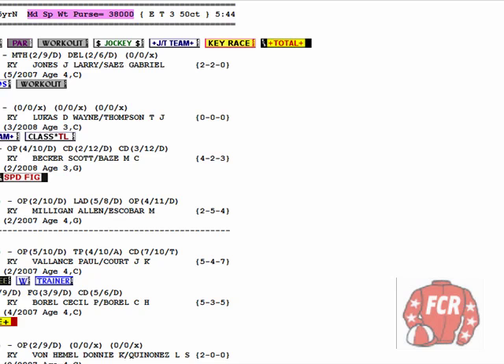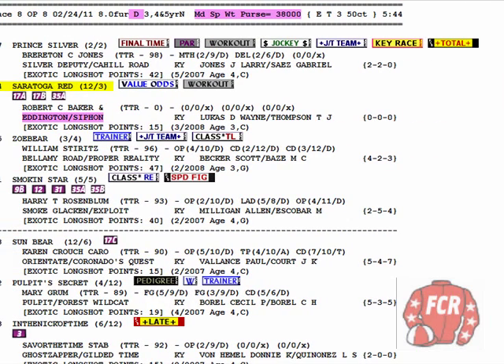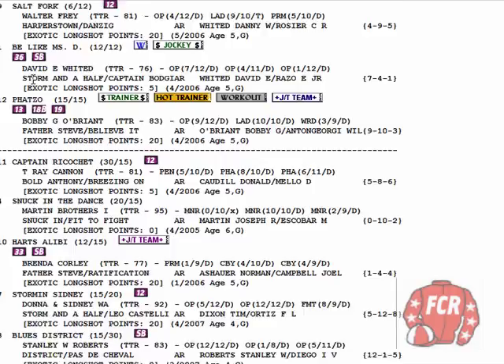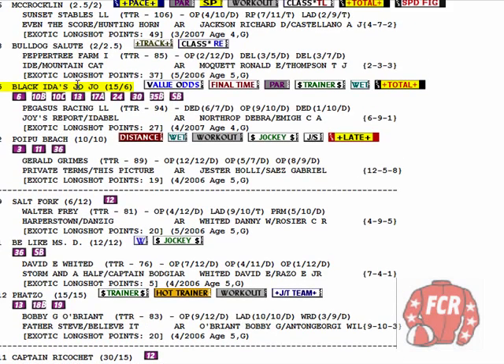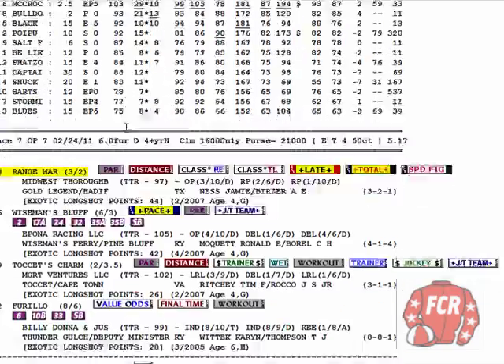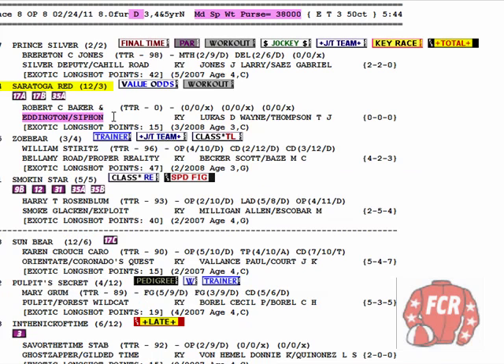For the trifecta, I'm going to key the 4 on top all by itself. In the second position of the trifecta, we put 7, 5, 1, 8 — the rest of the horses in Group A and the top horse in Group B. Those go in the second position, and then all for third, and all for fourth in the superfecta. For the pick three, top pick won the previous race, and the value odds horse — Black Itis Jojo — won the race that kicked off this pick three, with the total pace icon. So we had a value odds winner to kick the pick three off, a top pick winner, and then Saratoga Red for the pick three.